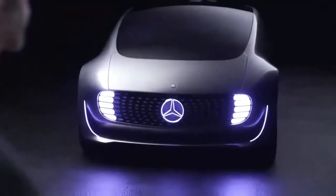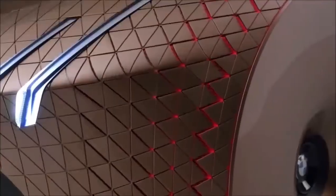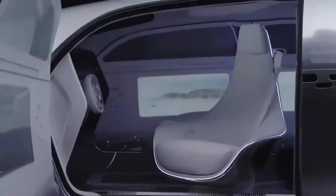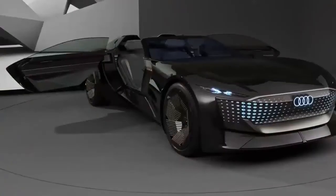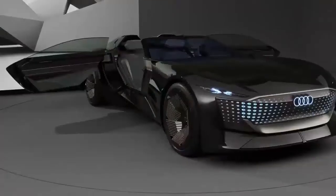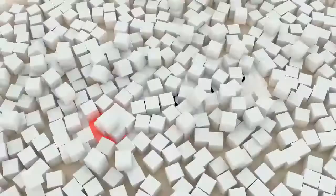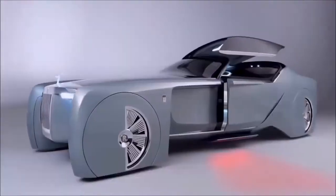5 Future Concept Cars You Must See. Future concept cars simply means how the cars will continue to evolve in the future and what features they will contain. This idea of concept cars was released in the 50s, and now almost every car company is leaning toward it. We will take you around 5 concept cars that you must not miss out on in this video.